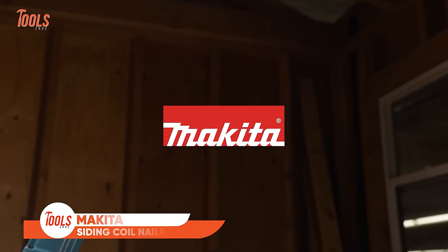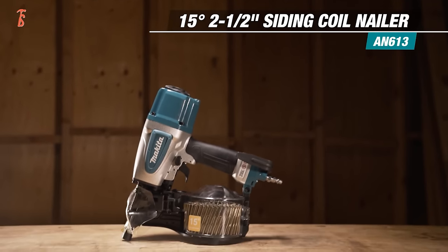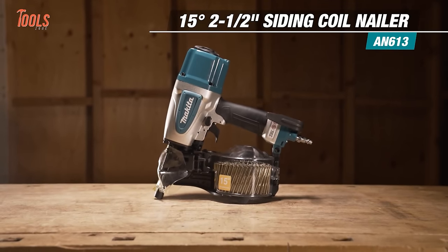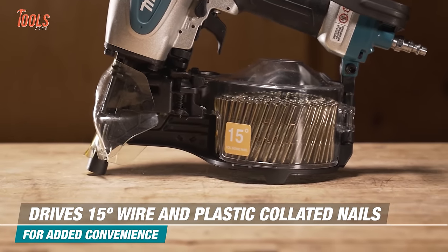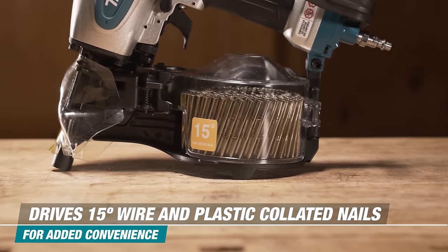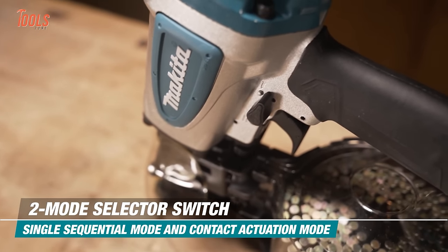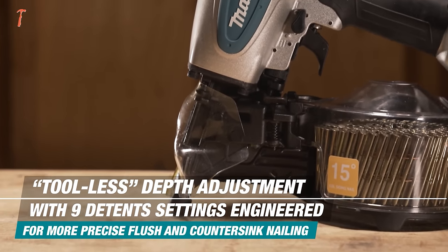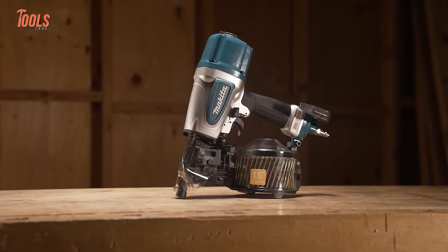The Makita Siding Coil Nailer brings rugged durability to exterior finishing jobs. It drives plastic or wire 15-degree angled nails to securely fasten siding and roofing materials without scratching surfaces or denting products. The lightweight aluminum-clad design fits easily in tight spaces while reducing fatigue from overhead tasks, nailing up to 800 nails per charge. One-touch depth adjustments deliver precision setting control for perfectly flush heads. Home builders, remodelers, roofers, and fencing pros can tackle long siding jobs without dragging cords or hauling noisy compressors.